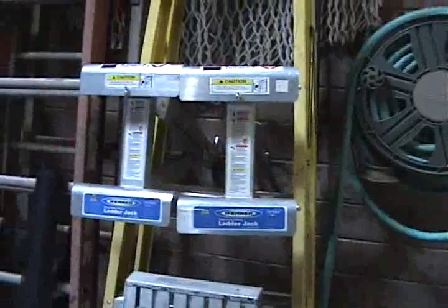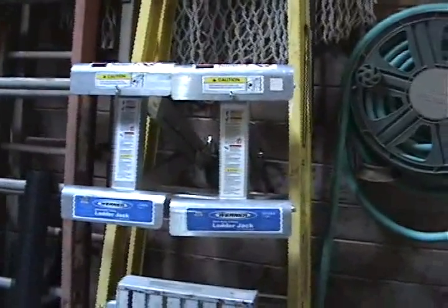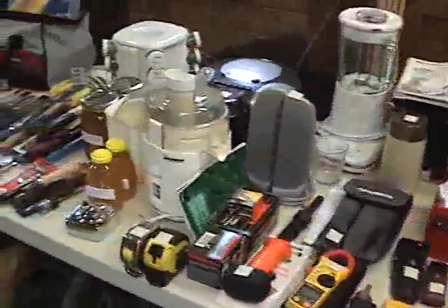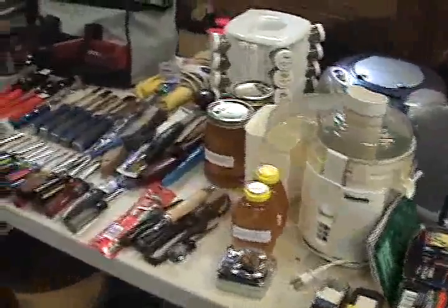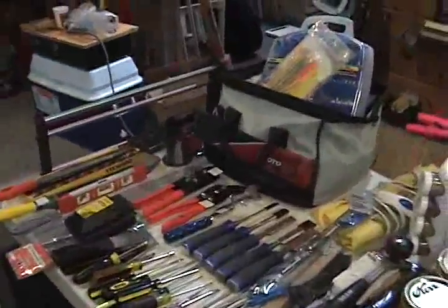Two ladder jacks — they're the shorter version — eighty bucks for the set. A whole bunch of Tupperware stuff and suitcases, tack strip, bunch of lights, shop vac for sixty bucks, a wide assortment of tools and other things. A lot of raw honey for five bucks a pound — it's all local blackberry honey.